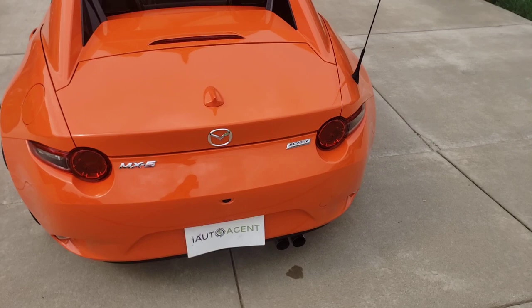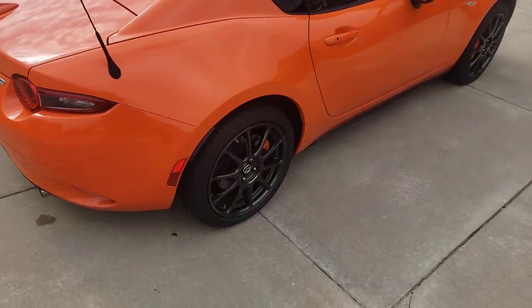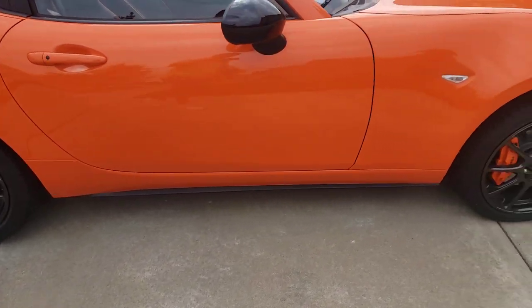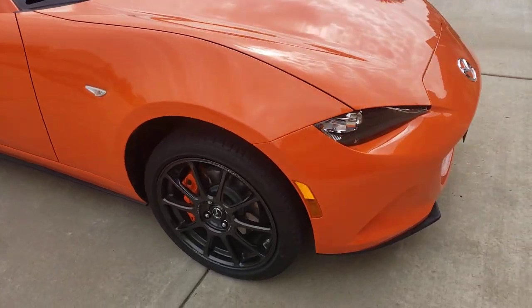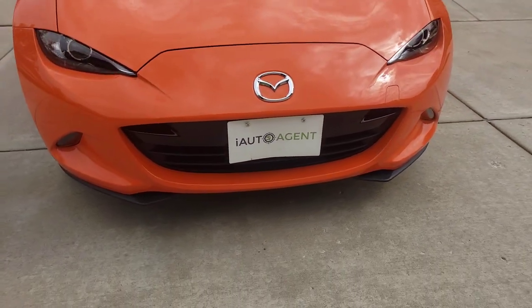This is a hardtop convertible. As you can see, I'm about four to five feet away from the car. There is absolutely no flaws in this paint — no curb rash. Beautiful car.